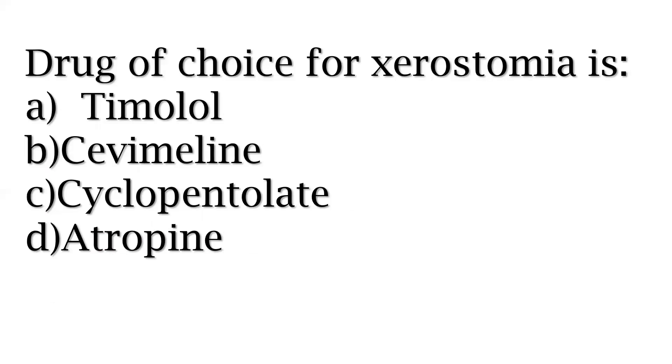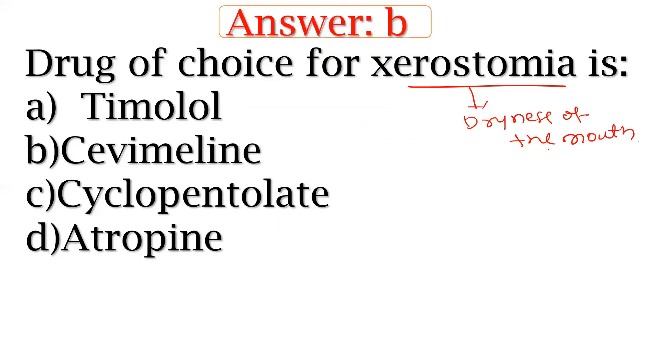Drug of choice for xerostomia, which means dryness of the mouth. Options include timolol, cevimeline, cyclopentolate, and atropine. You have to remember this one.